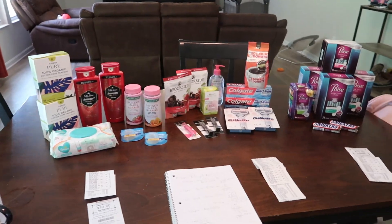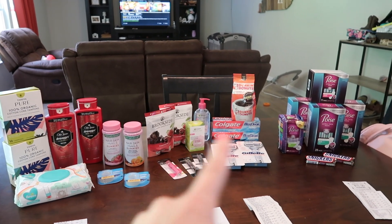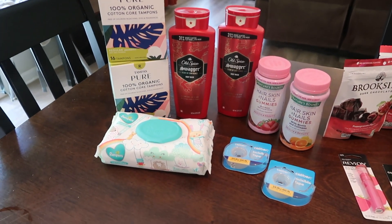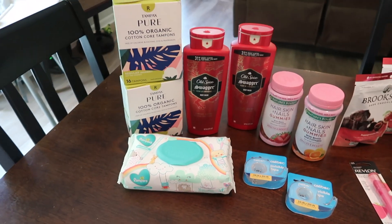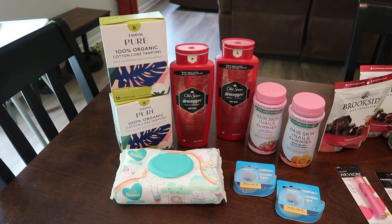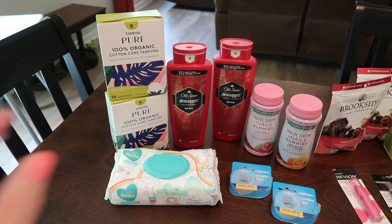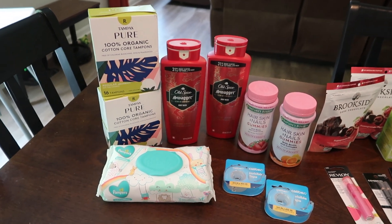Here's everything I got — you can see all my receipts. It's kind of a lot of stuff. I did three separate transactions. For the first one, I did the spend $40, get $10. They didn't have everything I wanted, so I had to switch it up. The Tampax are buy one, get one 50% off. One was $7.99 and the other was $4 for a total of $11.99. I had a $2 digital and a $2 paper coupon, making them both $7.99, but I got back $3 for each on Ibotta, so they ended up being $1.99 or $0.99 each.